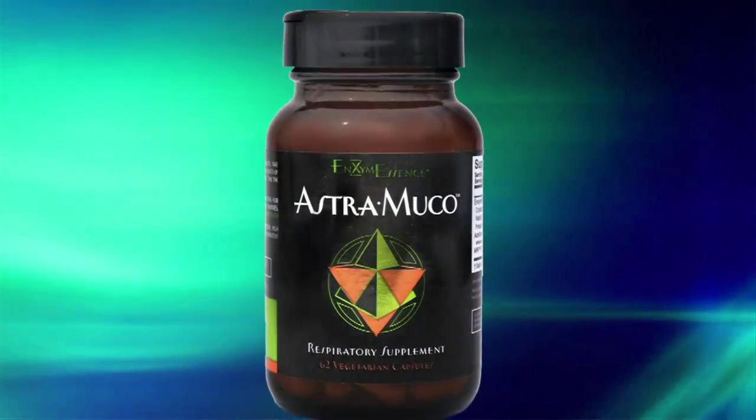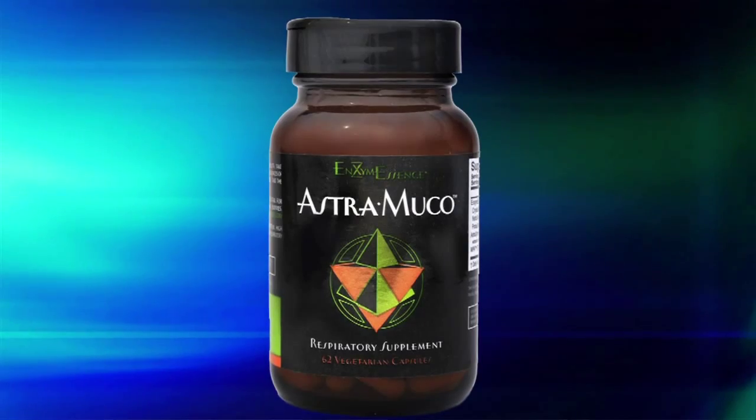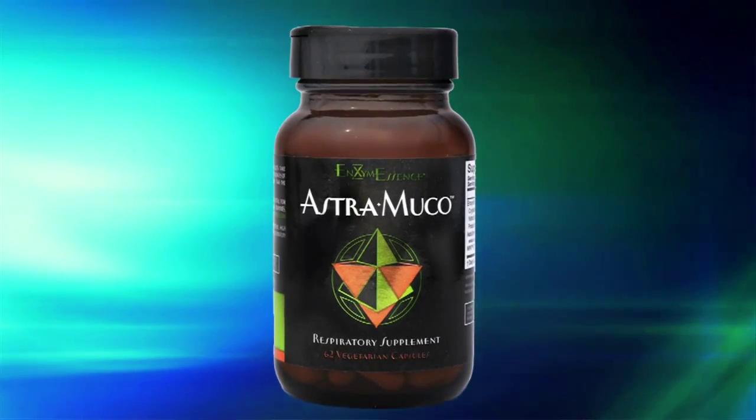Hello, this is Troy and I'm here with Victor today. We're going to continue our series on systemic enzymes. This product today is called Astrum Muco. So obviously this deals with our respiratory system and getting rid of any excess mucus — from sinus issues to lung allergens and things of that nature.